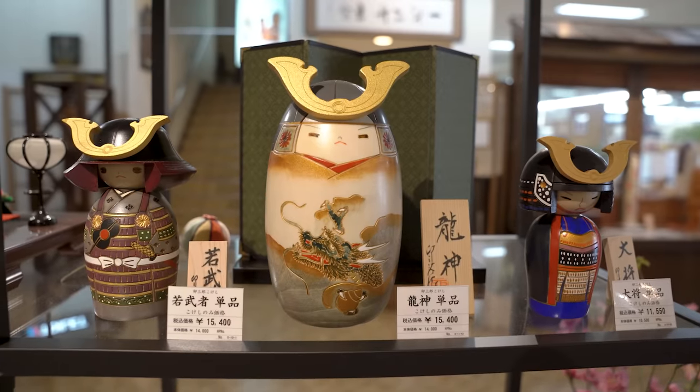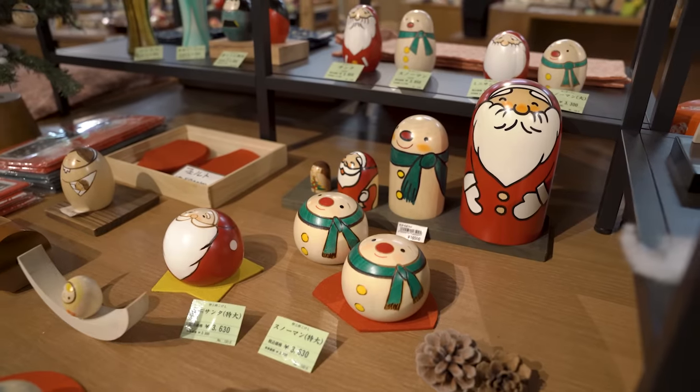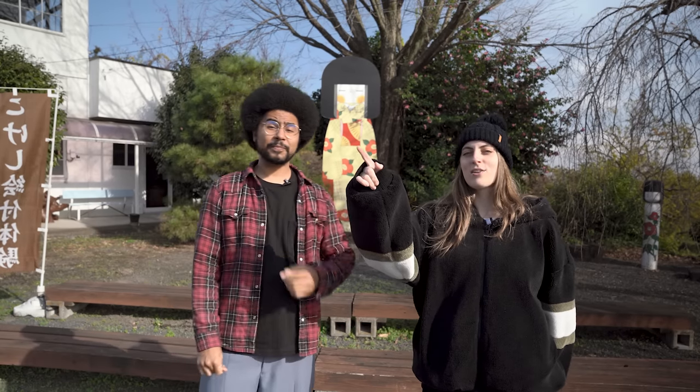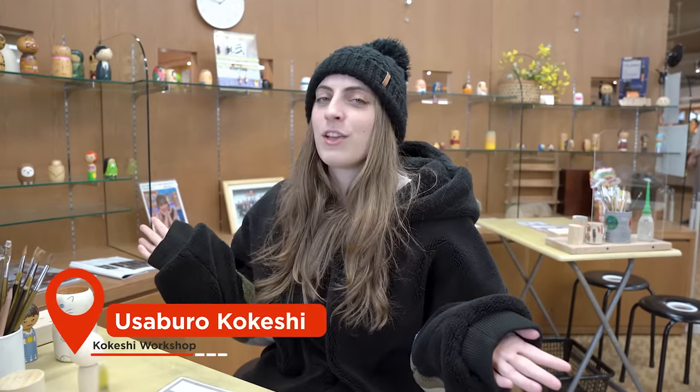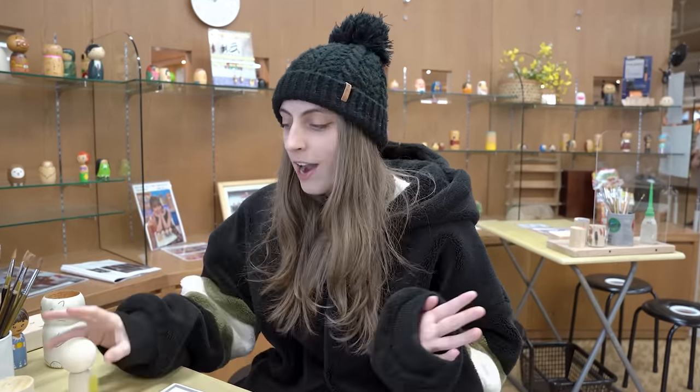Kogeshi is a very traditional craftsman tradition in Japan for 150 years now. It's sort of sold as souvenirs and omiyage and stuff. There's actually one behind us and over there. So we've come to Usaburo Kogeshi, which is an amazing facility where you can not only see them make the Kogeshi and they sell lots of different types, but you can try and make your own, which is what we've come to do today.